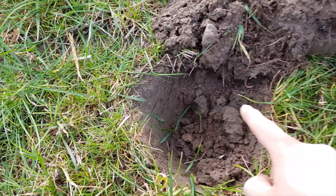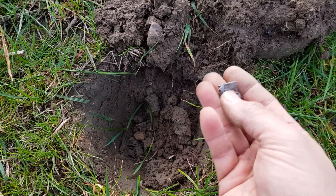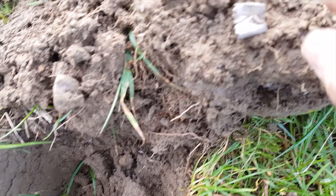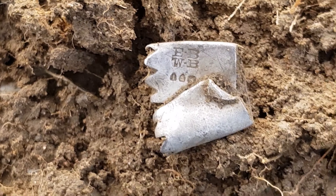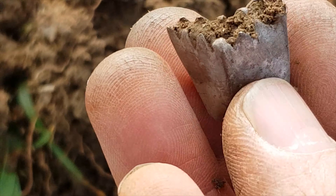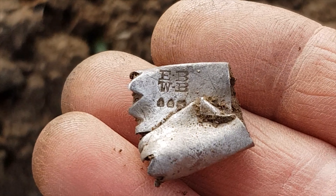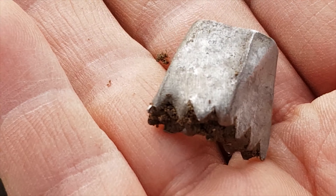So guys, it came out of the hole like that — it looked like silver, there's some markings on there, so god knows what that is. Any ideas? Very strange. Could be silver, I need to clean it up. That's nice.